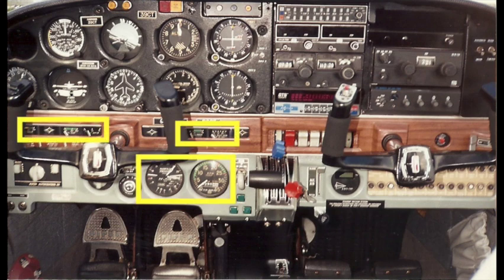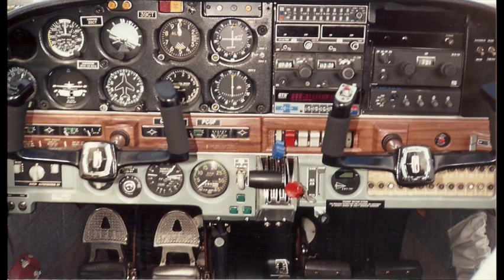We have the engine instruments — a tachometer, manifold pressure gauge, fuel flow, fuel quantity, oil temperature, and oil pressure gauges. And down in the lower left corner of the panel, we have the autopilot control. In this airplane it was a single-axis autopilot, so it could hold a heading or track a VOR radio, but it had no altitude control at all.